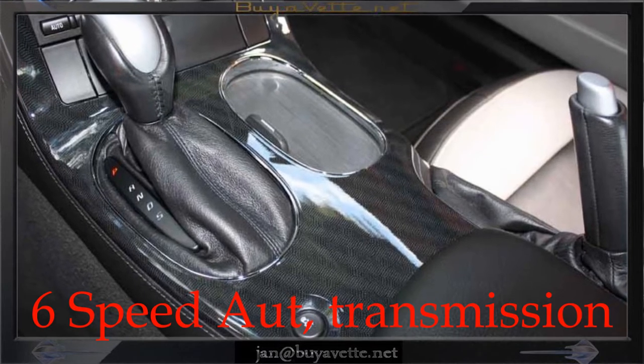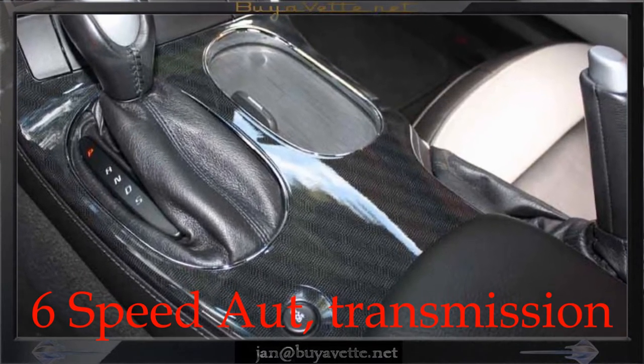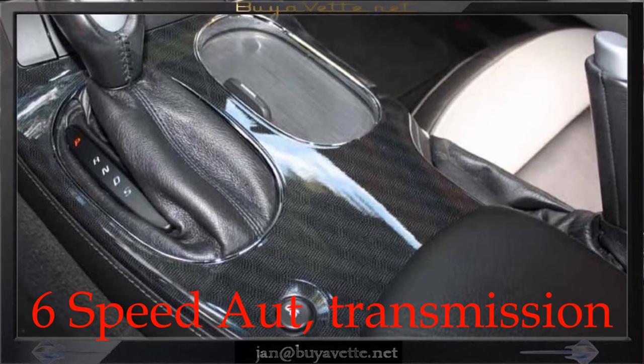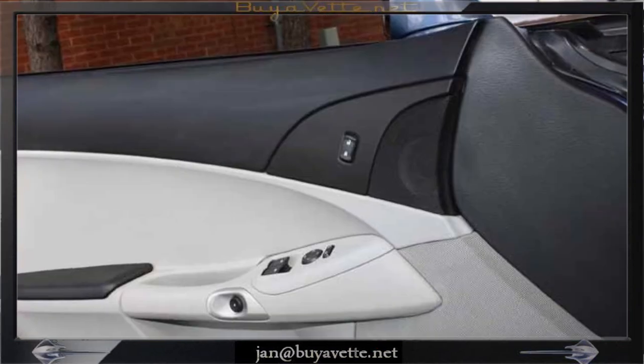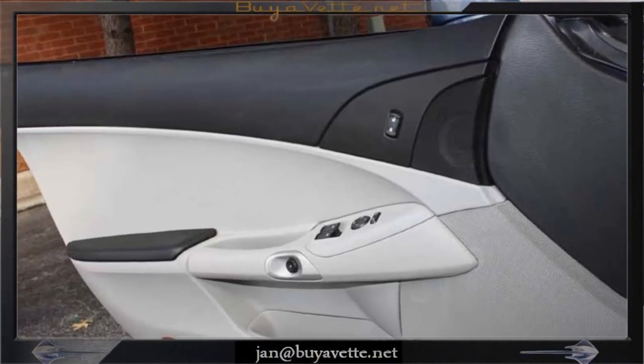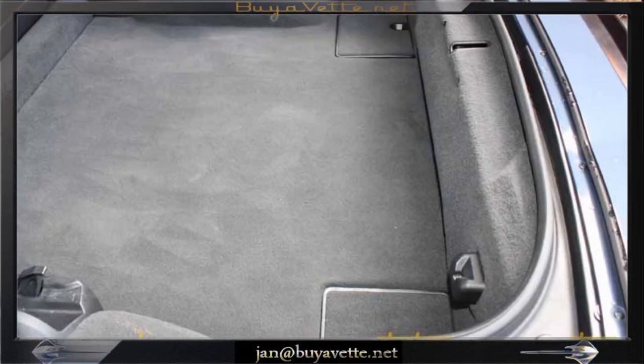This car is loaded and beautiful with a two-tone black and gray interior with a console as well. This 2012 Corvette Grand Sport is very well optioned, in nice condition, with just around 19,000 miles.